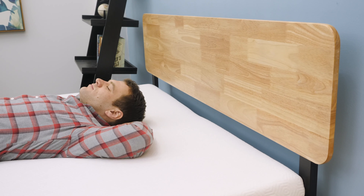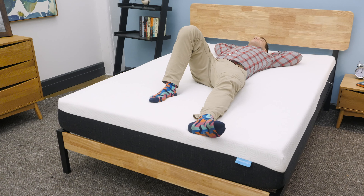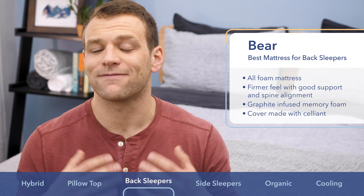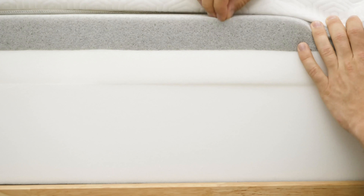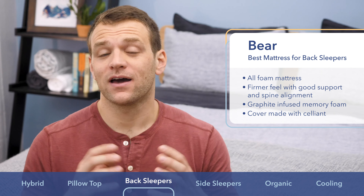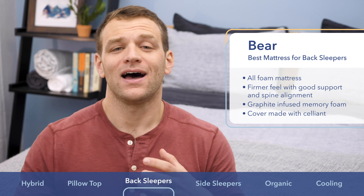The Bear mattress is the best mattress for back sleepers. Back sleepers know how important support can be — keeping your hips from sinking too far into bed is really important for proper spinal alignment. The Bear is an all-foam mattress designed for athletes that has a firmer feel. When I was lying on my back, I felt really well supported. Along with that support, the Bear uses memory foam for pressure relief and comfort, with a graphite infusion to help draw heat away from the sleeper. For the cover, it uses a breathable Celliant cover — an interesting material because some studies show it can help with athletic recovery.